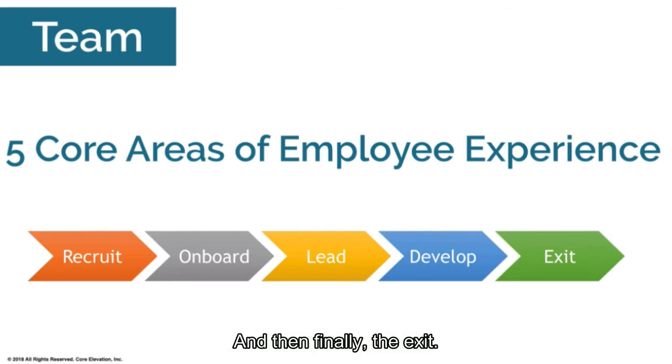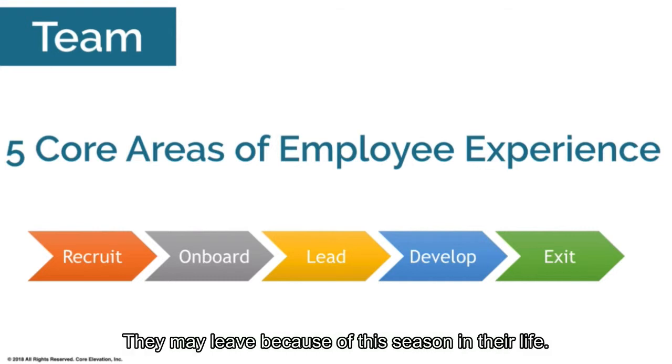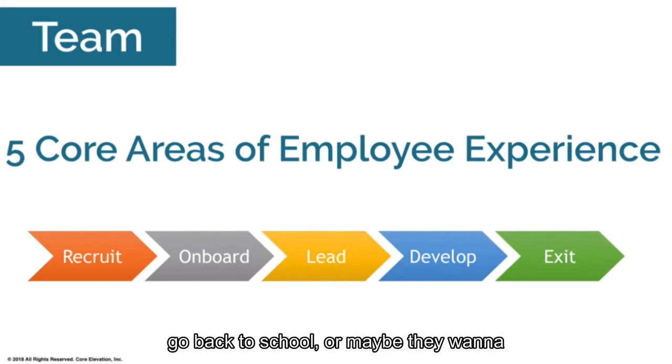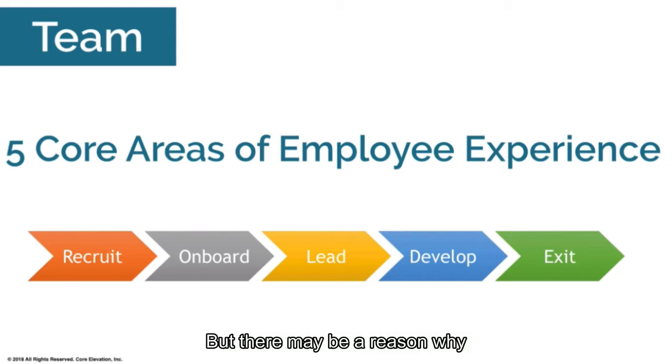Finally, the fifth area is the exit. You might wonder what that has to do with retention since they've already left — but you want to make sure they're leaving under the right pretenses and that you know why they're leaving, which gives you feedback. Also, many employees come back as boomerangs — they may leave for a season of life, to travel, go back to school, or explore a new opportunity. You want them speaking positively about the company and the experience they had, because that leads to more benefit down the line.